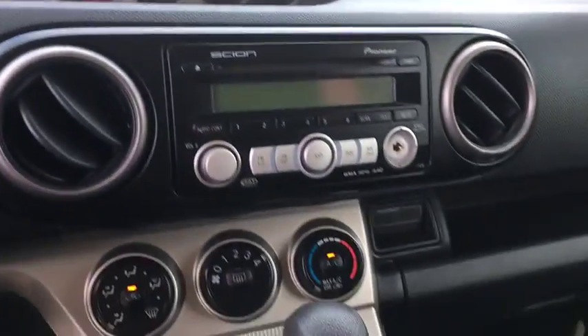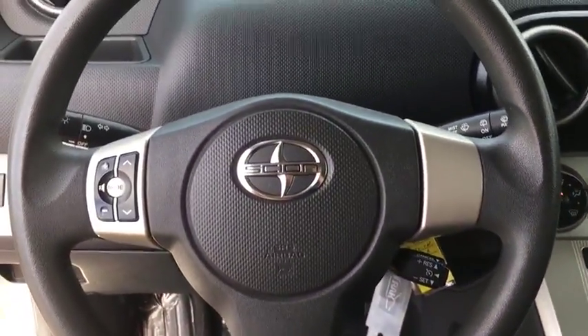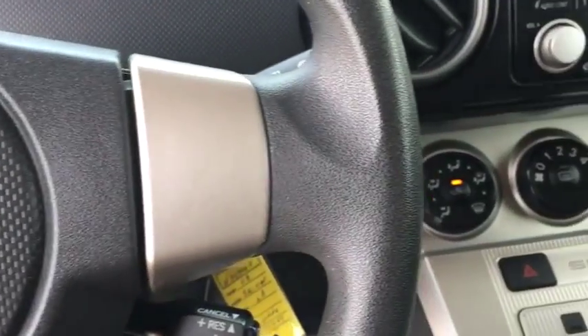Premium sound system, bucket seats, power windows, trip computer, CD player, MP3 player, power door locks. A vehicle like this doesn't come along every day. Come in and get it before someone else does.